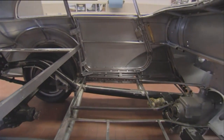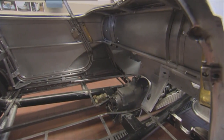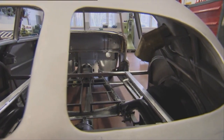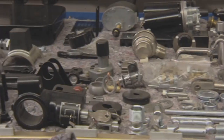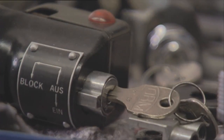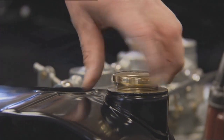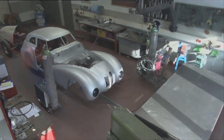BMW decided to reconstruct the Kamm Coupe. The aluminium body had to be rebuilt from scratch, and there are only a dozen original photos. Chassis, engine, and axles were taken from a BMW 328 Roadster for the restoration. The company Gross, from Brandenburg in Germany, specializing in BMW pre-war cars, took on this very challenging task.